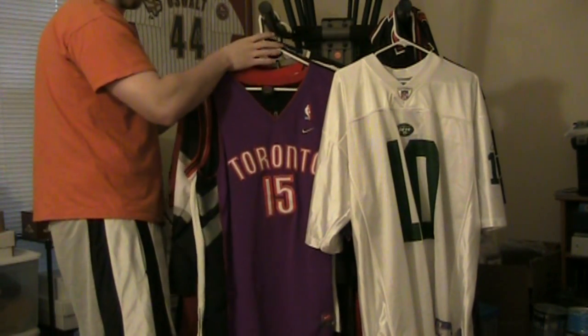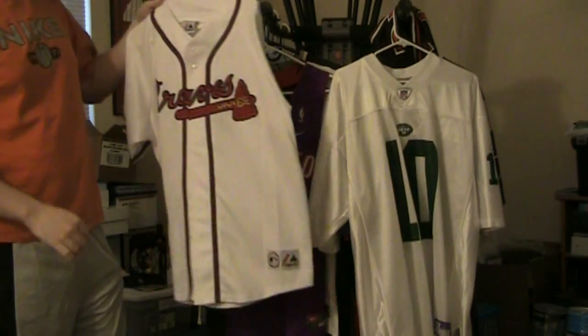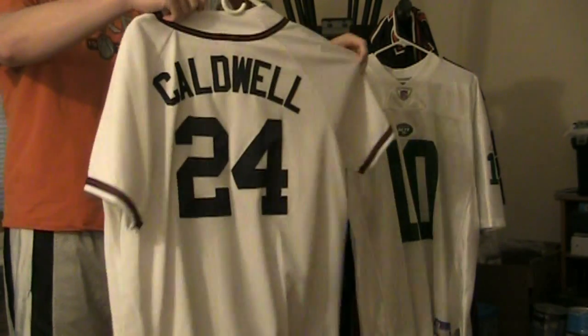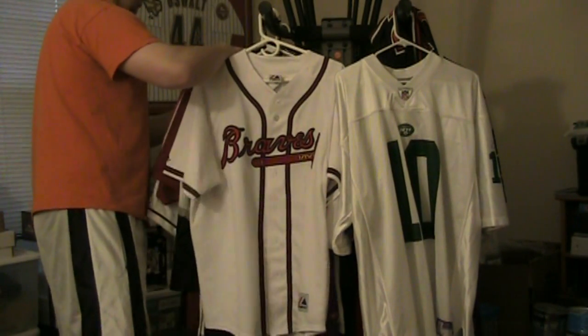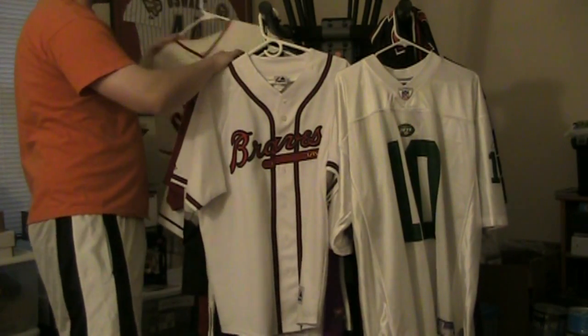Got an Atlanta Braves jersey — I love this one, got it years back, grew up a big Braves fan. All stitched, it's like a $250 jersey, got my name on it and my number. That's tight. Also got a Barry Bonds stitched one, pretty cool.